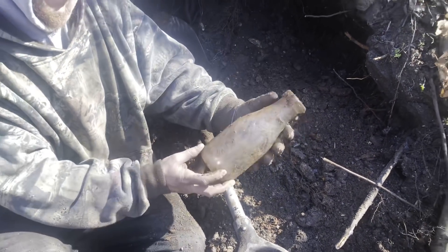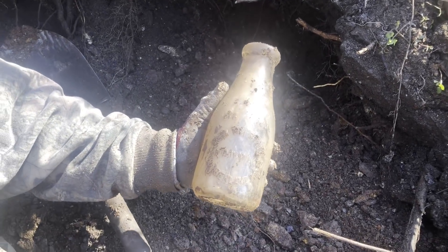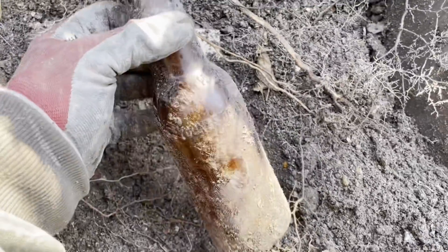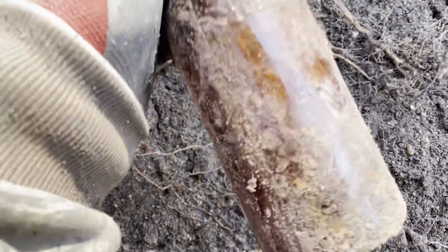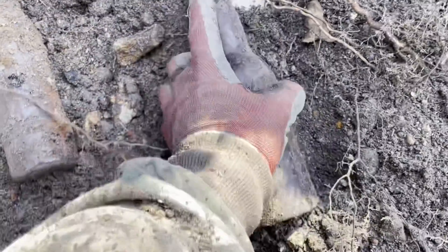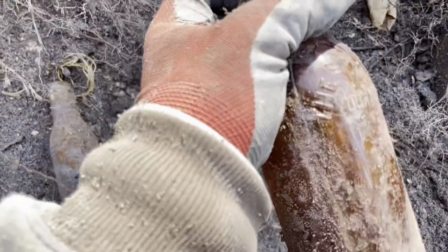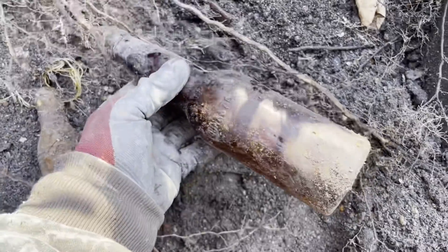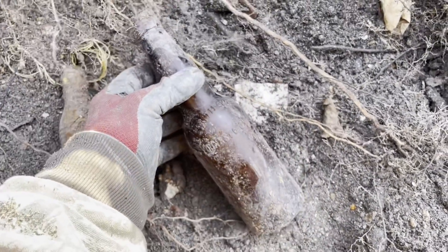A couple more bottles coming out. This one says the Smith Brewing Company out of Youngstown, Ohio — I read it wrong at first. It is blown in mold, a nice little blown in mold beer from Youngstown.